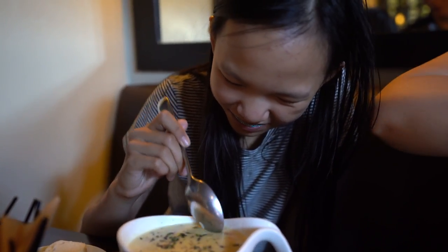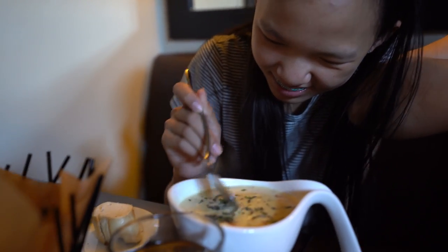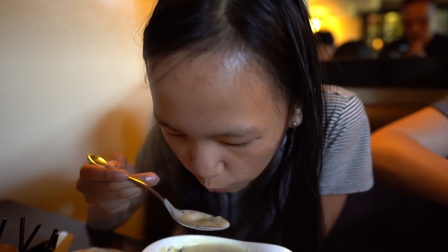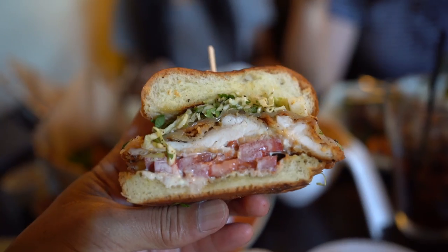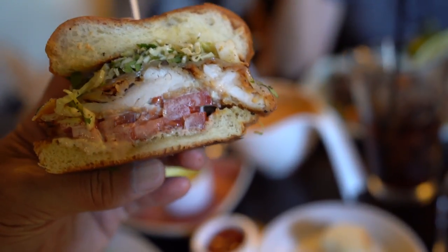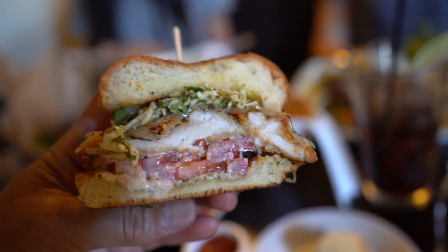Sally, what are you doing? Just eat the clam chowder. Stop playing with the clam chowder — it's got a film on top. It's hot. Well, let it cool down then. This is a really good looking buttermilk fried chicken sandwich. I can see tomato, and the chicken looks nice and tender and soft. Let's give this thing a try.